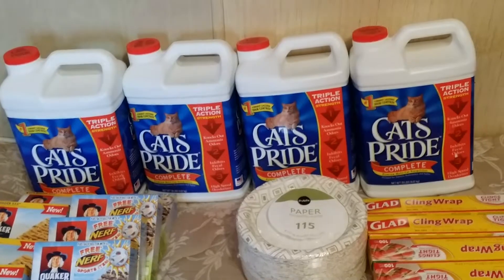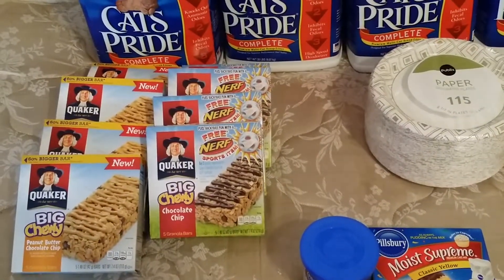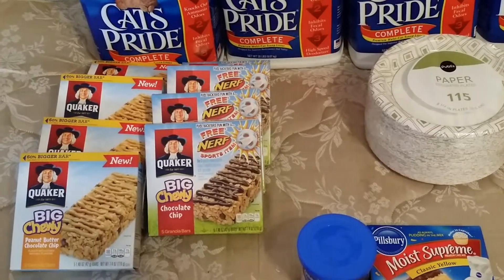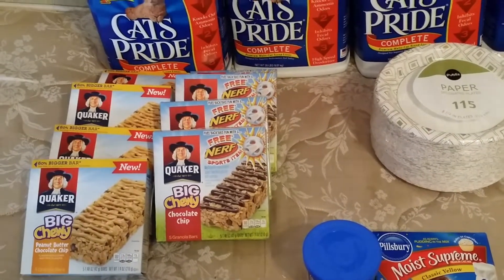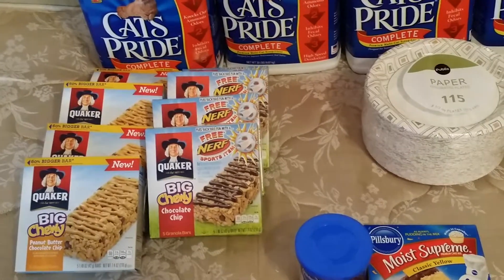I picked up eight of the Quaker Big Chewy granola bars. They are buy one get one free for $2.99. There are $1 off one coupons in the 3/23 Red Plum, making them 50 cents a box.